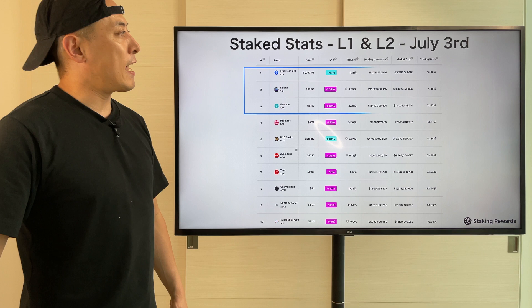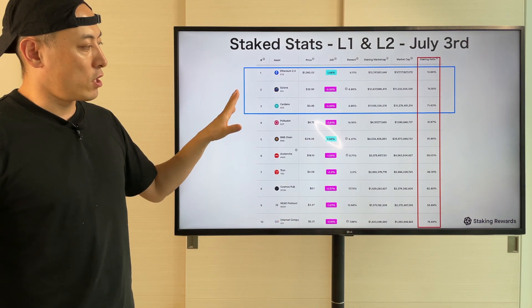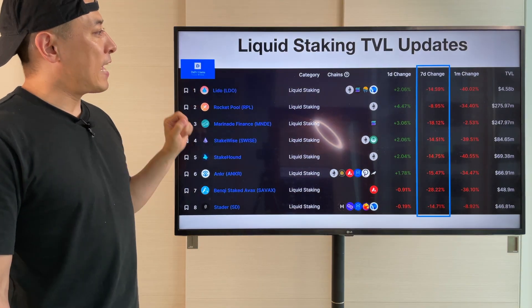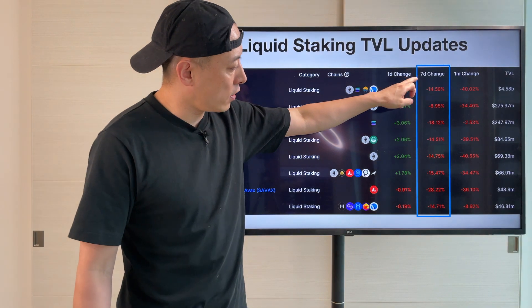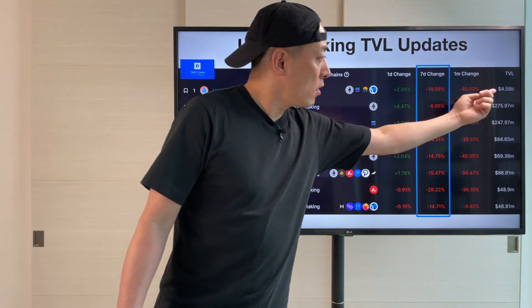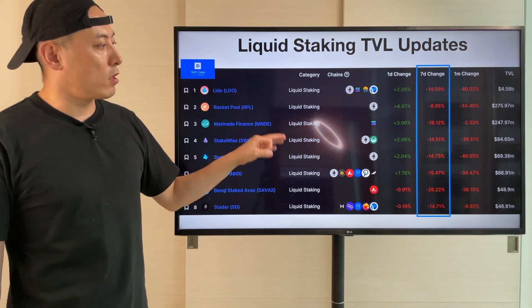Safe stats: no big change — Ethereum, Tron, Cardano top 3. Then liquid staking: all major players hit negative stats, but Lido Finance is the number one player at $4.58 billion, pretty much bigger than other competitors here.